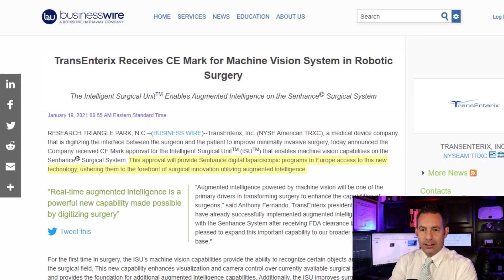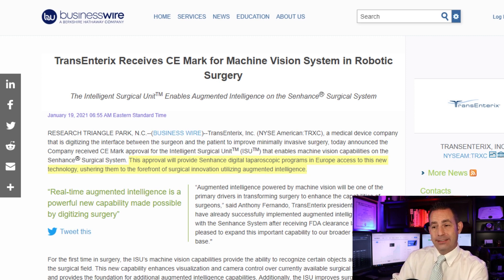Yesterday it was announced that Transenterix received the CE mark for its machine vision system in robotic surgery. This approval will provide Senhance digital laparoscopic programs in Europe access to this new technology, which is a new revenue stream ushering them to the forefront of surgical innovation utilizing augmented intelligence.